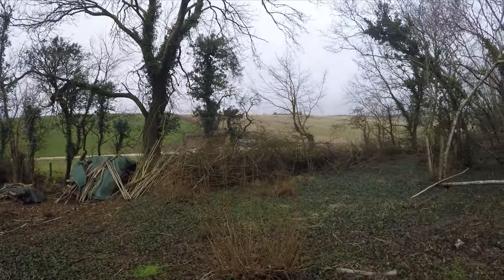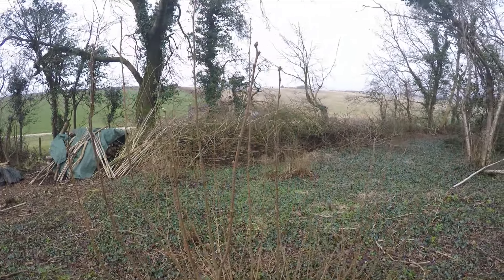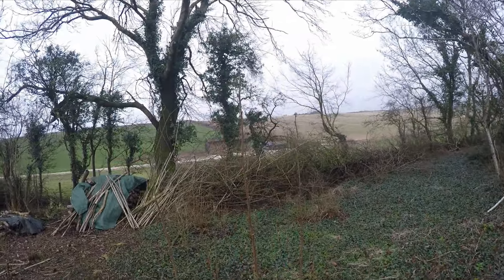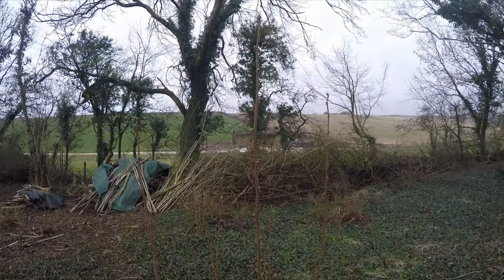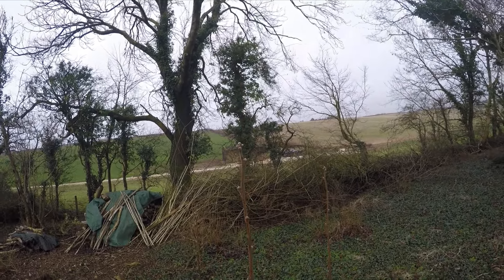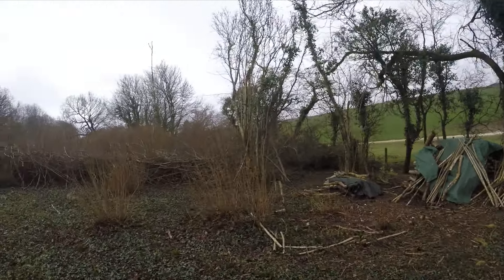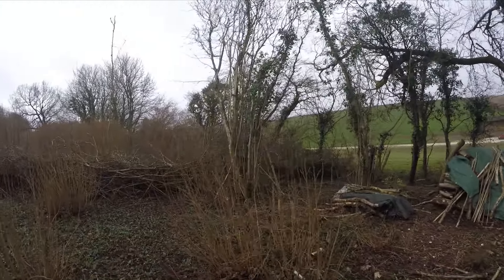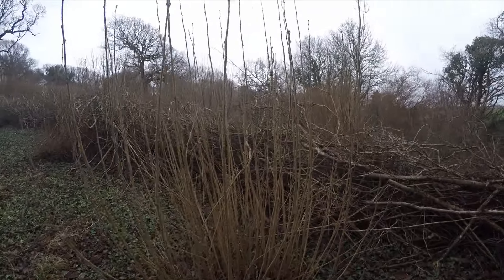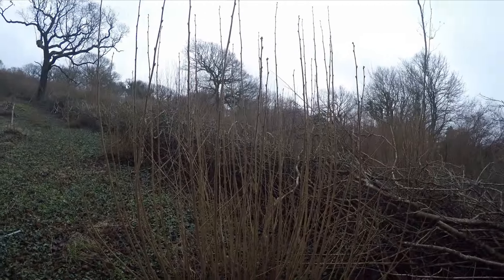See some de-velveting of antlers going on here, and there's some browsing on the outer stems. This is how much they should grow in a year — that's my eye level, I'm five foot eight, so that's six foot, no problem. These ones here are a little bit taller again. This one hasn't been chewed, which is really nice. There has been some de-velveting going on.